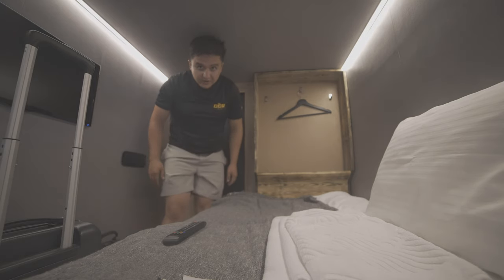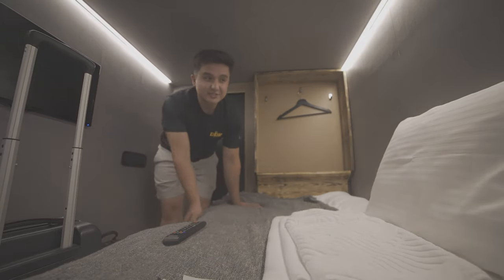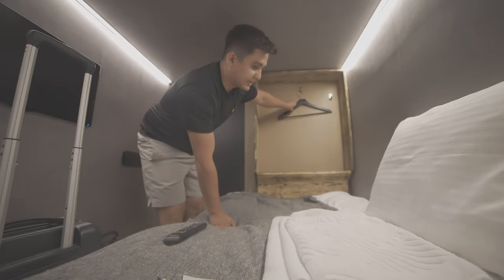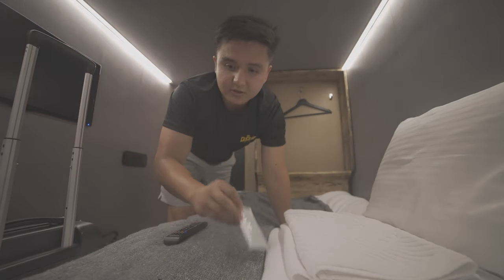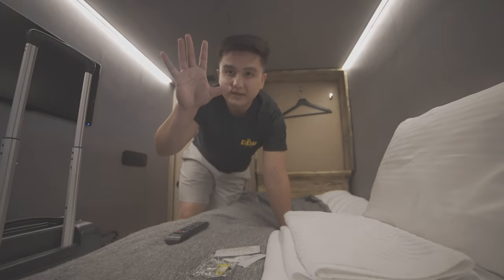So this is how tall I am — I'm like 5'7". I can't really stand up, but this is a small pod that has everything. If you've got something to hang, you can hang it here. We got towels — like three towels — shower gel, shampoo, earplugs, and a beautiful view back there.